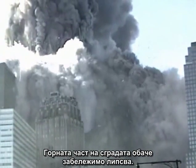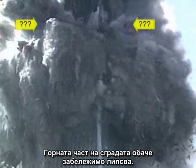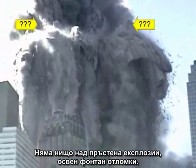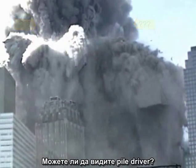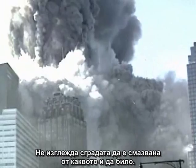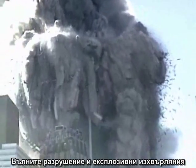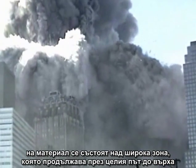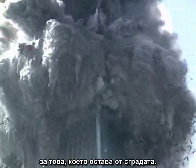The top section of the building is, however, noticeably absent. There is nothing above the ring of explosions except for a fountain of debris. Can you see a pile driver? It does not appear that the building is being crushed by anything. The waves of destruction and explosive ejections of material are occurring over a wide zone that continues all the way to the top of what remains of the building.